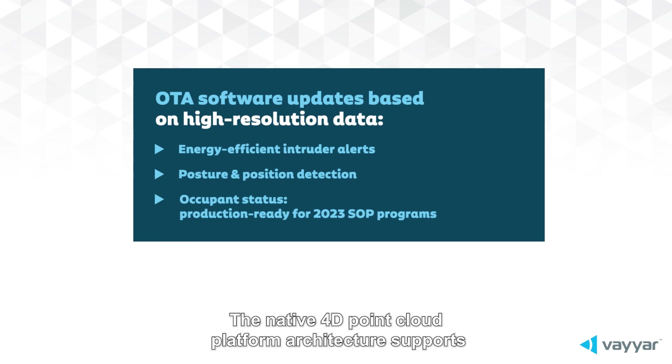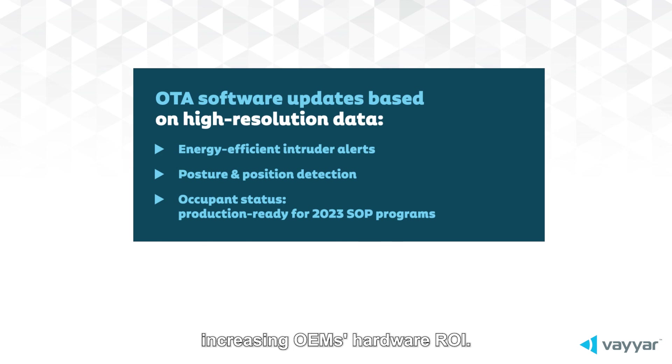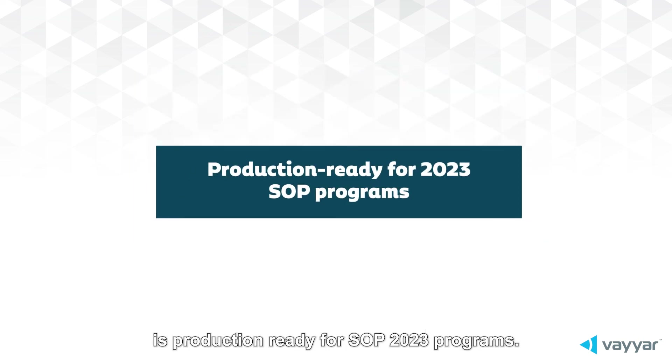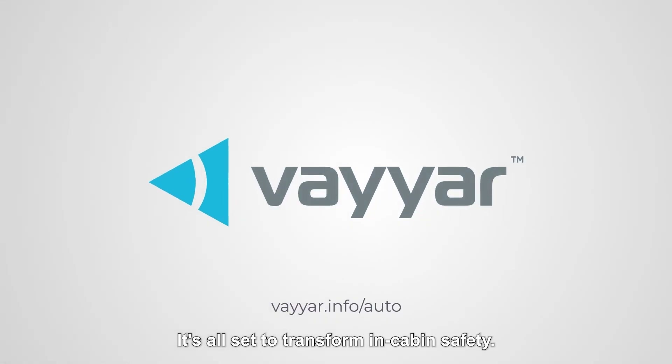The native 40-point cloud platform architecture supports future application readiness with over-the-air upgrades, increasing OEMs' hardware ROI. Viar's ACQ100-qualified, ASIL-B-compliant radar-on-chip solution is production-ready for SOP 2023 programs. It's all set to transform in-cabin safety.